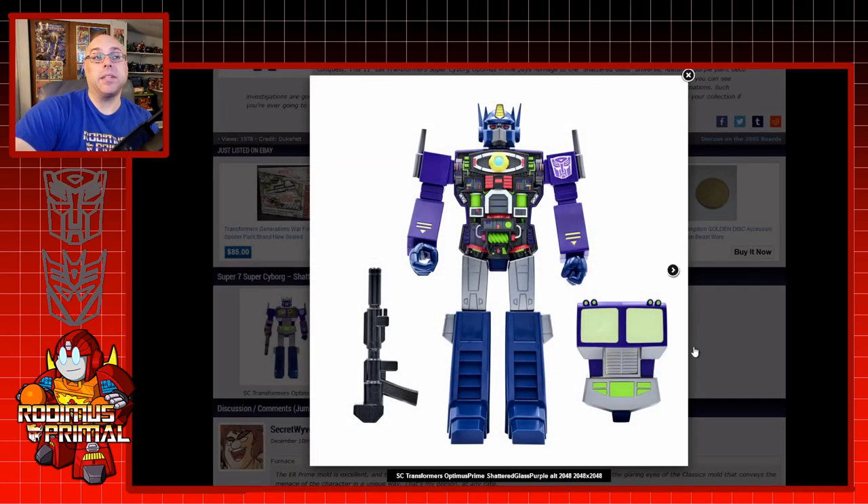But if you want to take a look at the figure, there you go. If this is something that's up your alley, obviously you're going to go for it. Some people have positive and some people have negative reactions to Super 7 stuff.